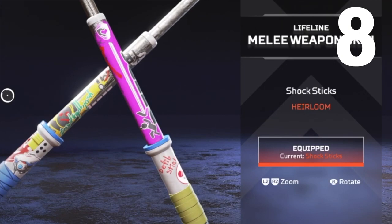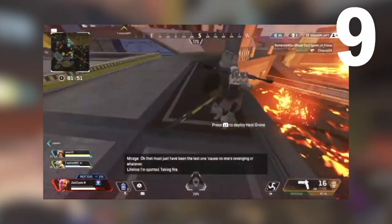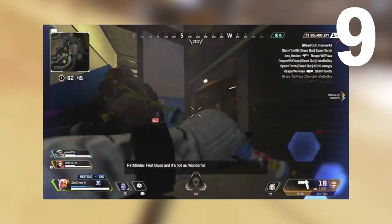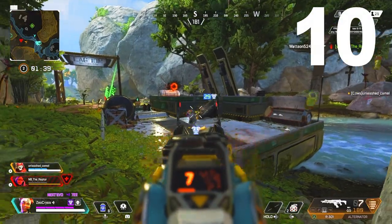Number eight: at time of recording, Lifeline's heirloom is the only heirloom with graffiti designs on it. Number nine: I personally think that Lifeline's heirloom has one of the most satisfying knocking sensations in the game. Donning someone with her Shock Sticks just feels amazing and highly rewarding as the static goes off on impact.